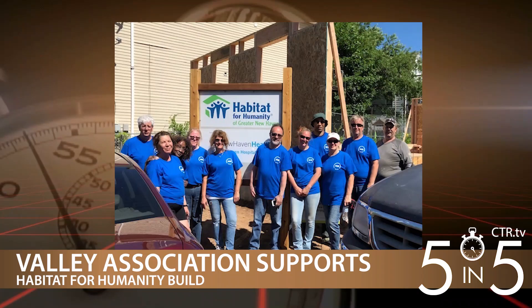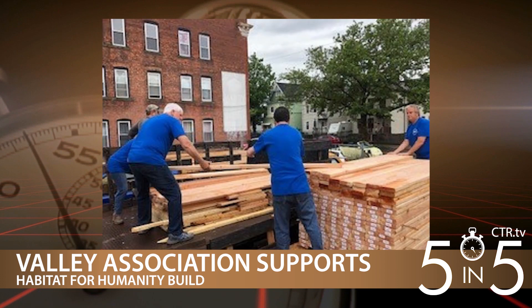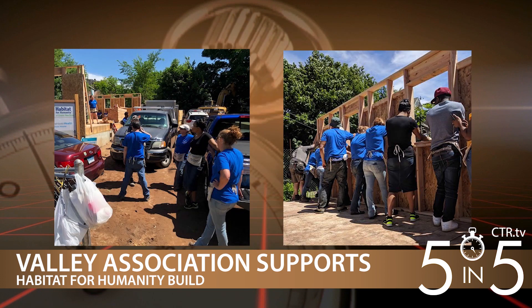Connecticut Realtors continue to volunteer their time to help make improvements to their communities. The Valley Association of Realtors recently helped with a Habitat for Humanity build in New Haven. The volunteers built three exterior walls and then helped raise two of them into place throughout the day.